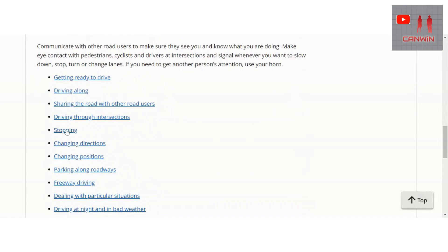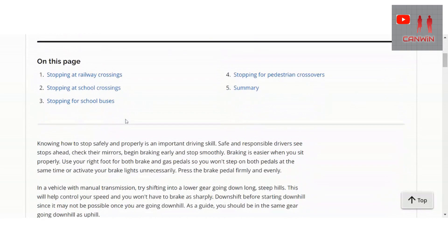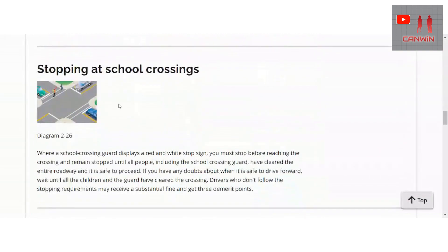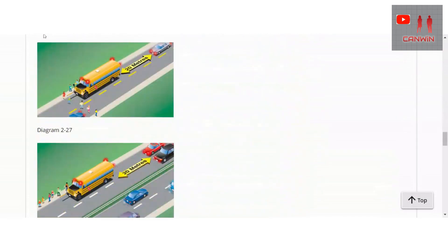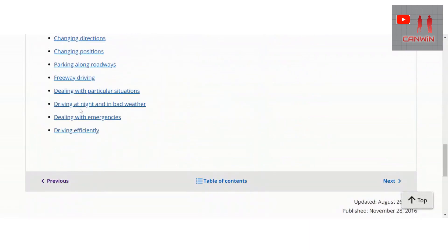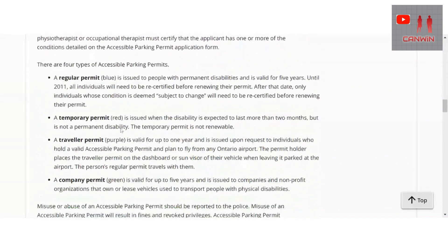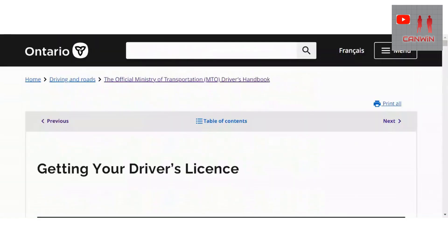In the driver's handbook you can learn about all the relevant topics. You don't need to buy a book — you can study everything online, including parking. All the lessons are there.